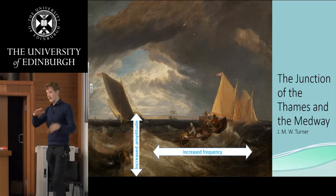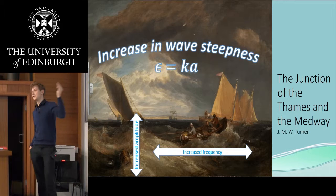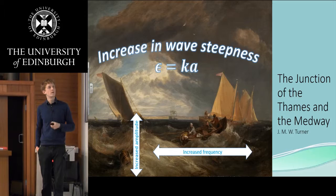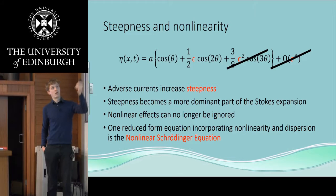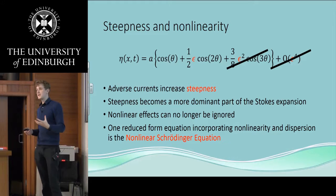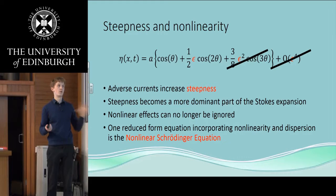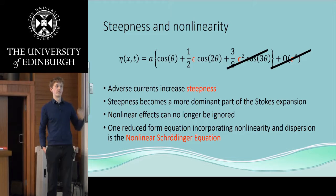Waves heading against the adverse current produce an increase in wave steepness. The wave steepness here is epsilon, and it equals the wave number times the amplitude. Here at the top we've got a Stokes expansion for the free surface elevation. We can see three terms in epsilon, but actually there's an infinite number of terms. When we're looking at waves of low steepness, we tend to ignore the epsilon squared and higher order terms, and just keep the lowest order terms. Now when epsilon gets quite large — when we've got these adverse currents — we can no longer ignore these higher order terms, and we have to take into account these non-linear effects.